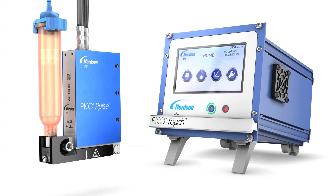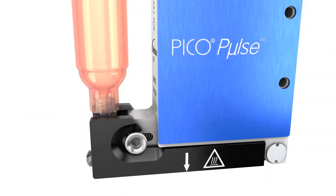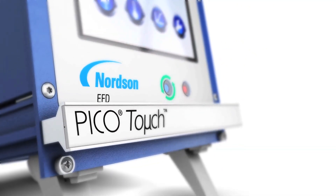The complete Pico Pulse system means the most precise dispensing possible. It also means faster output, easier service for less downtime, and greater precision with better quality parts, all of which translate to greater profitability.